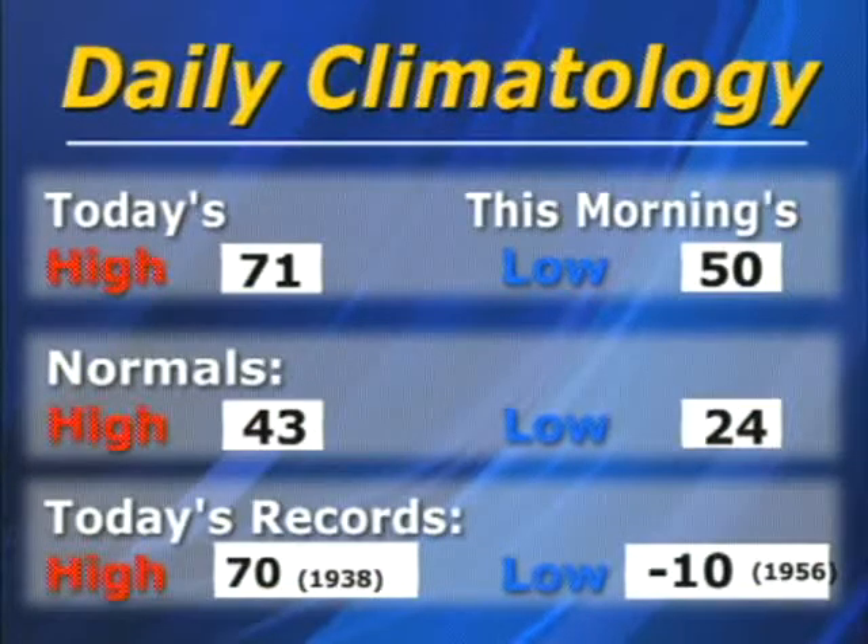Here's a look at our daily climatology. Today's high temperature was 71 degrees, and as we mentioned, this is a record for this day in February. This morning's low was a balmy 50 degrees. The normals for this time of year are 43 degrees as a high and 24 degrees as a low.